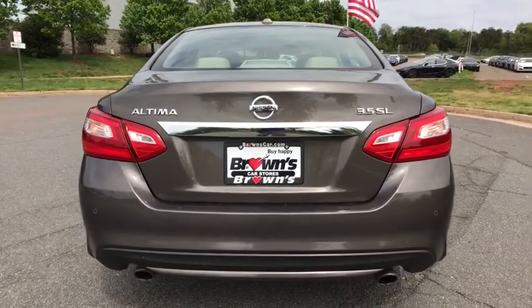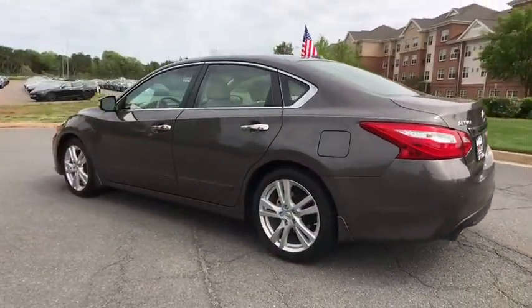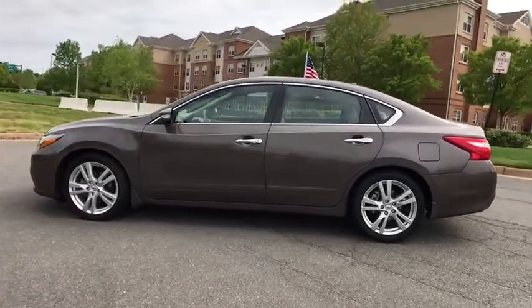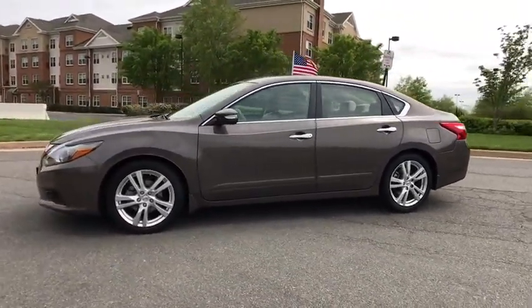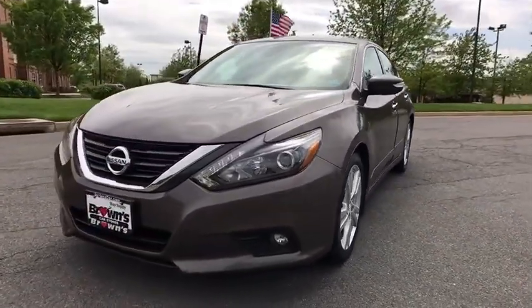This vehicle has less than 30,000 miles. Here are some of this vehicle's great options: navigation system, traction control, power passenger seat, dual airbags, power steering, four-wheel disc brakes, center armrest, CD player.